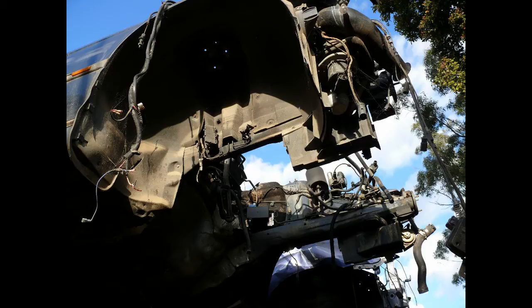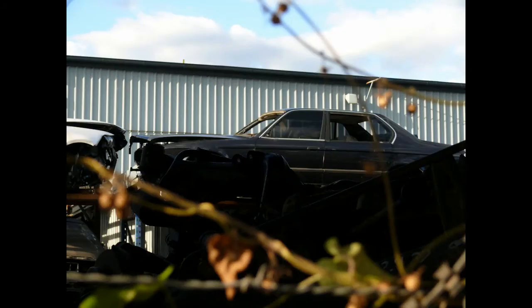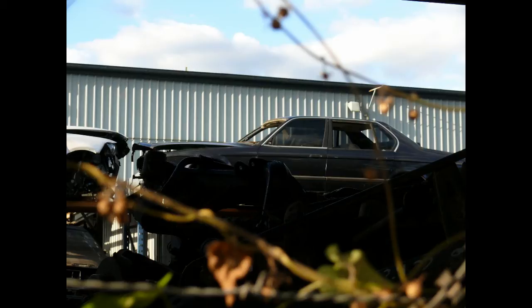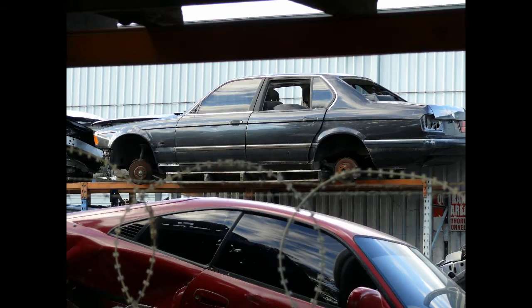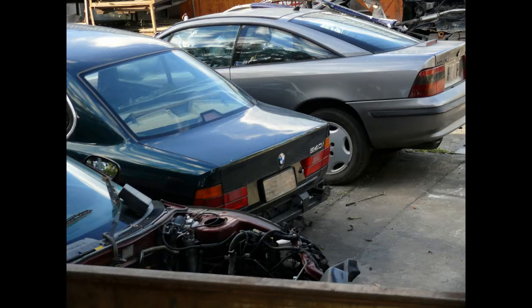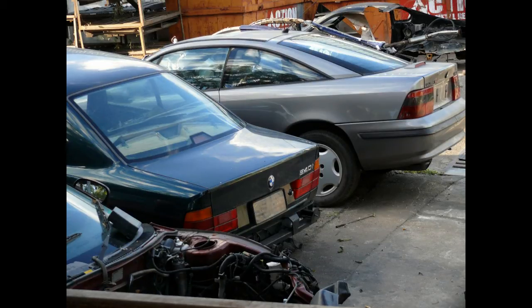Here we have an E32 7 Series, which came out in the late 80s before being replaced by that 730 shape. These were big money — never cheap, highly complicated cars. A friend of mine had one and they were extremely expensive to run. The repairs are so dear, and they're so complicated, they're not something you can easily fix. Eventually they just make their way into the scrapyard because they're uneconomical to run.